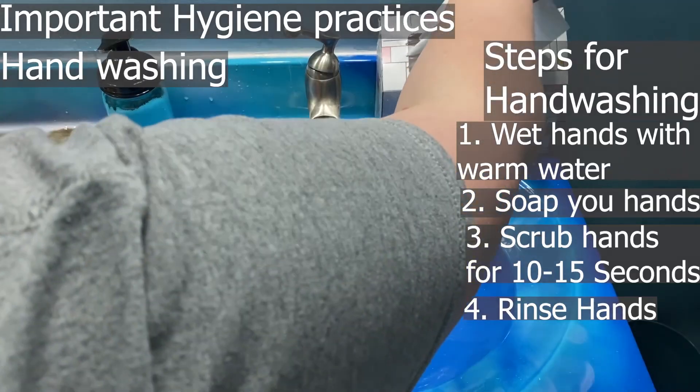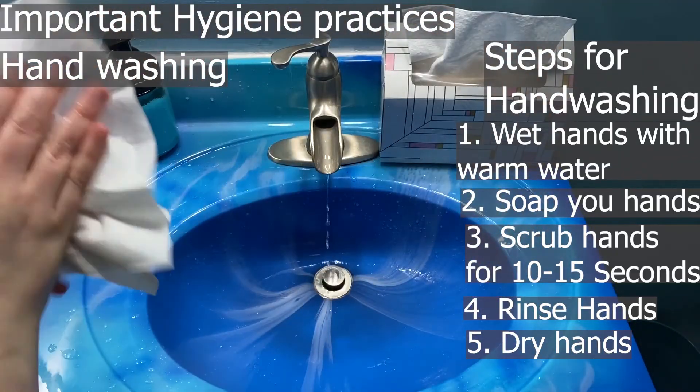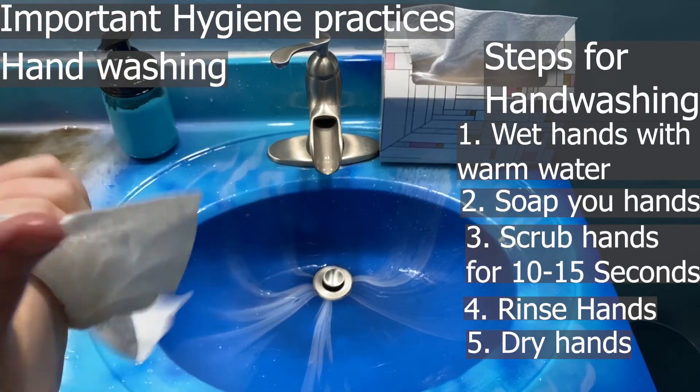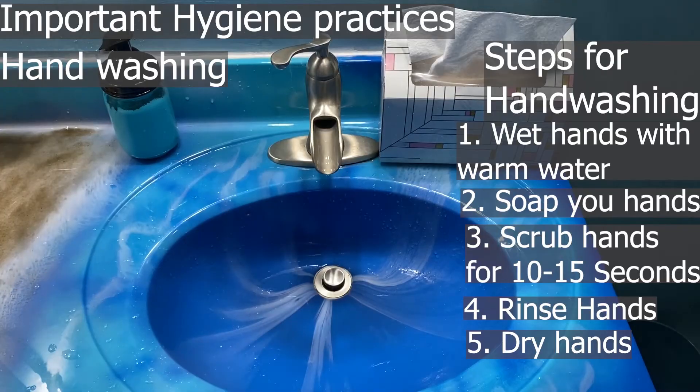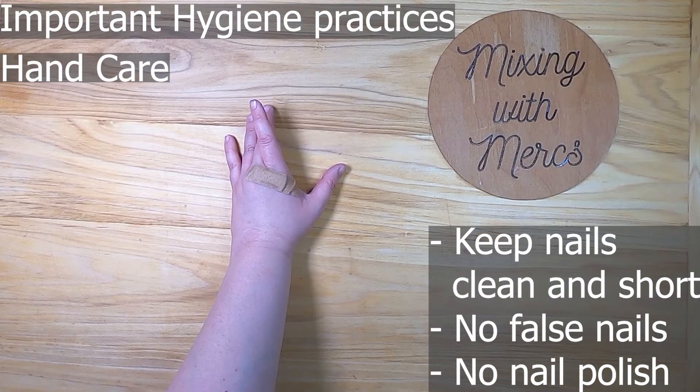Use a paper towel or towel to dry your hands. It's important to thoroughly dry your hands because bacteria can stick to wet hands. Also, hand dryers aren't great for this because they can distribute germs back onto your hands. Hand sanitizers have become very popular, but it's important to note that sanitizer does not replace good hand washing. Make sure it dries completely before you handle any food — it can be used in addition to, but not in place of, proper hand washing.